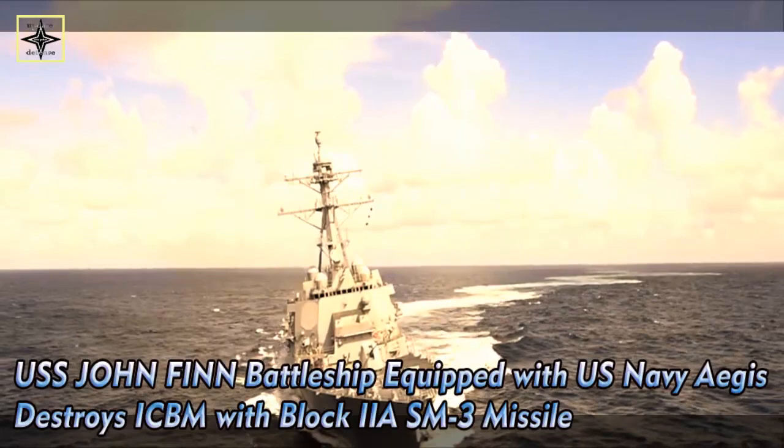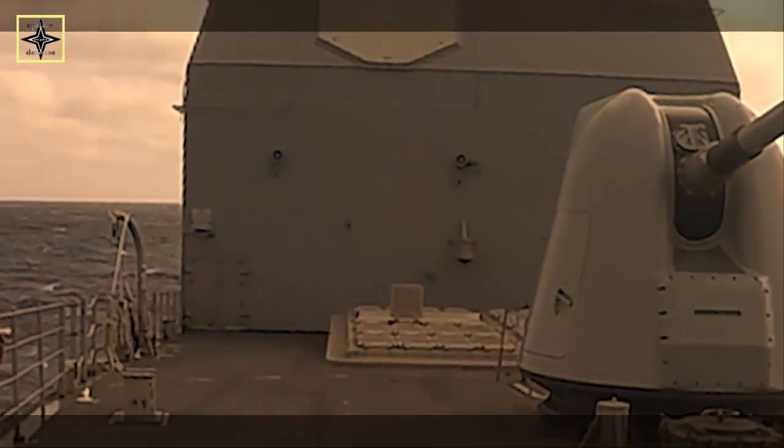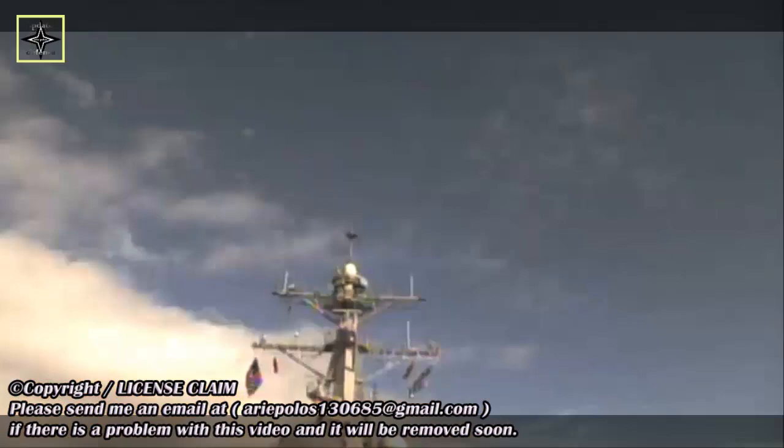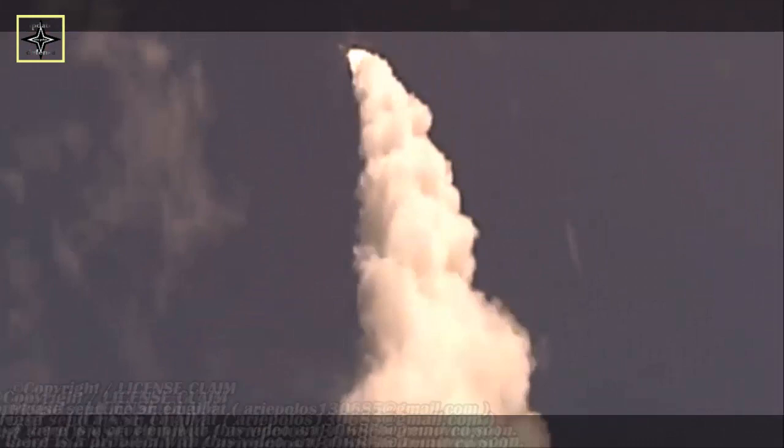The U.S. Navy's USS John Finn, DDG-113, an Arleigh Burke-class destroyer, intercepted and destroyed a threat-representative Intercontinental Ballistic Missile (ICBM) target with a Standard Missile-3 (SM-3) Block IIA missile. The Aegis Ballistic Missile Defense system-equipped ship fired the missile during a flight test demonstration in the broad ocean area northeast of Hawaii on November 16, 2020.